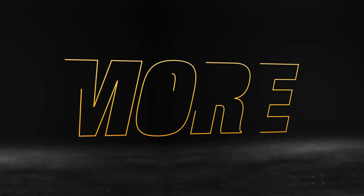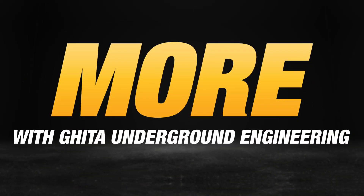With the Vermeer 10x15, we increased productivity — that's great because we can get more done. I'm Adrian Gita, owner of Gita Underground Engineering. That's why I chose Vermeer.